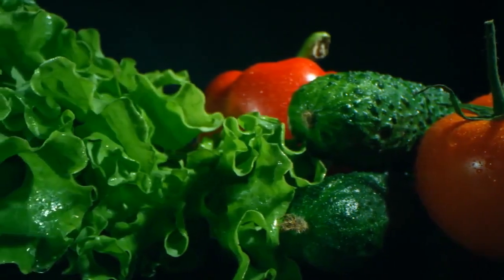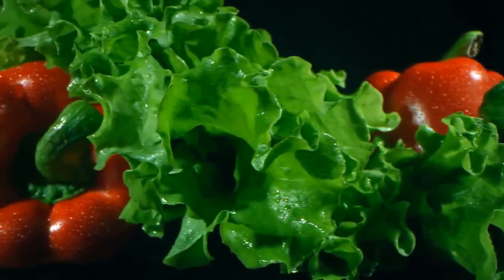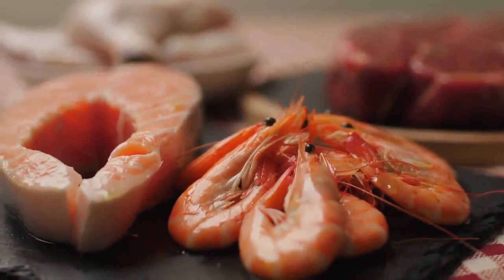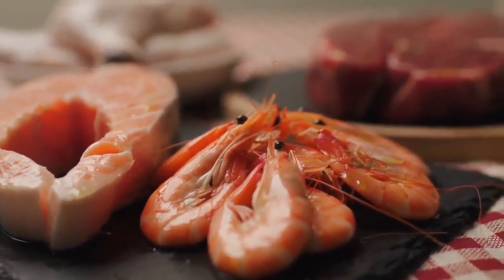Low carbohydrates: typically around 5–10% of daily calories, primarily from non-starchy vegetables and limited amounts of berries. Moderate protein: approximately 10–20% of daily calories from sources like meat, poultry, fish, eggs, and dairy.